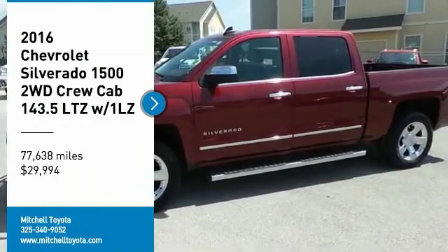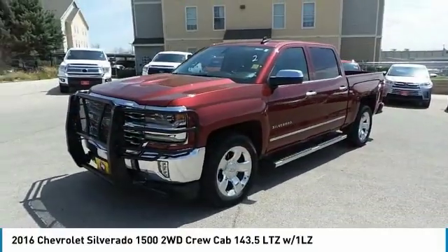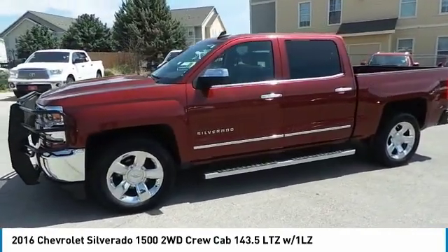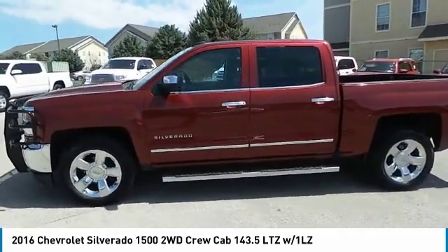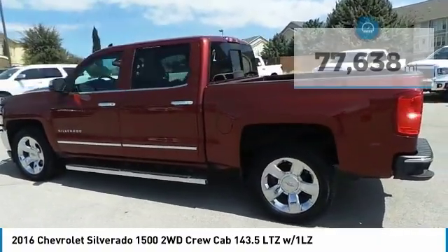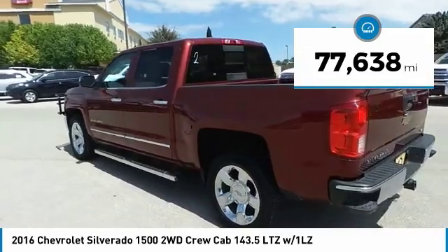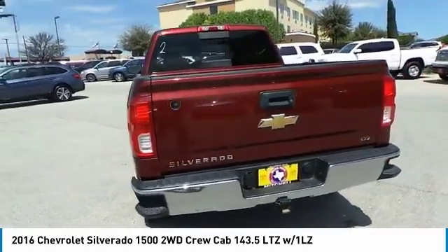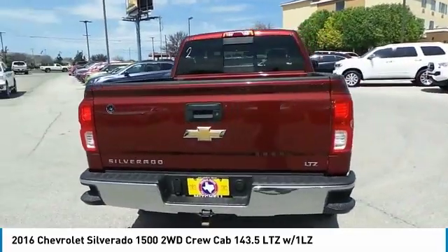Looking for the right vehicle? Check out the 2016 Silverado 1500. The Chevy Silverado 1500 has the lowest cost of ownership of any full-size pickup and is priced below $30,000. This vehicle has less than 80,000 miles. Take this vehicle for a spin and see why so many shoppers are now proud owners.